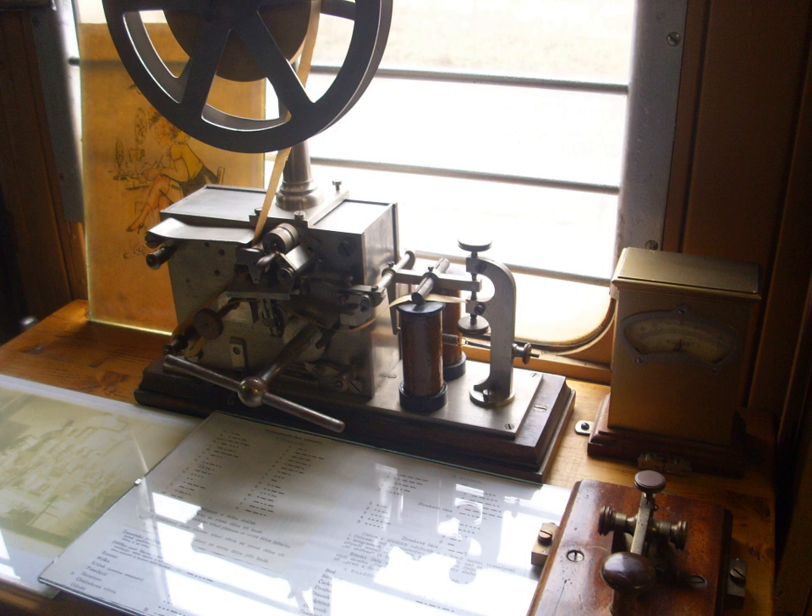In 1753, an anonymous writer in the Scots Magazine suggested an electrostatic telegraph. Using one wire for each letter of the alphabet, a message could be transmitted by connecting the wire terminals in turn to an electrostatic machine, and observing the deflection of pith balls at the far end. Telegraphs employing electrostatic attraction were the basis of early experiments in electrical telegraphy in Europe,